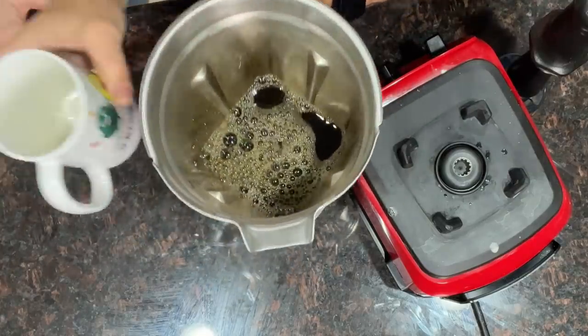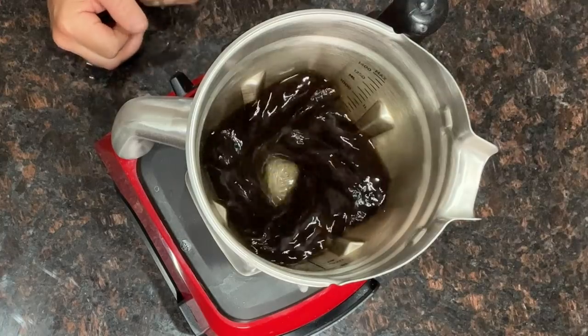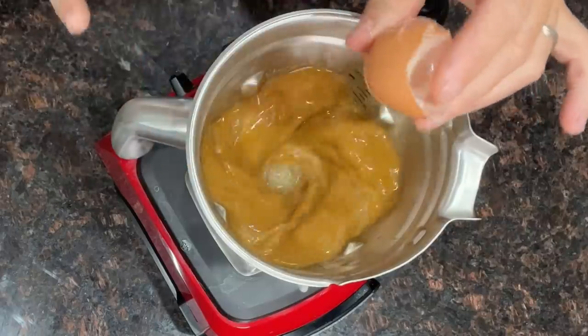We're going to pour the coffee into our blender. We make sure it's on low. We're going to take two eggs — one per cup — so you would halve this recipe if you're just making one. While the blender is running on low, go ahead and dump the egg in. You can see that as soon as the egg goes in, the coffee gets nice and creamy immediately.